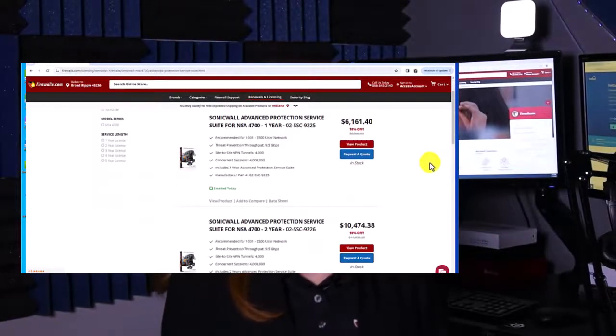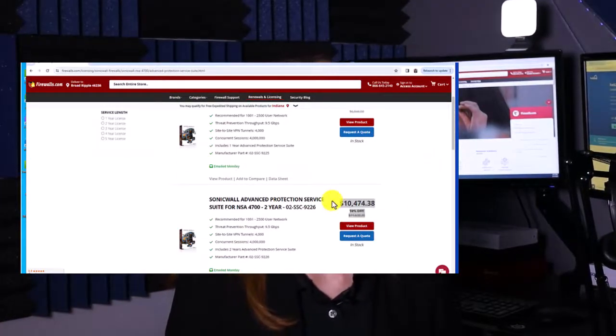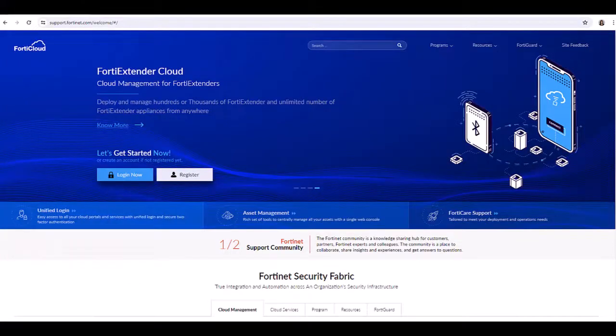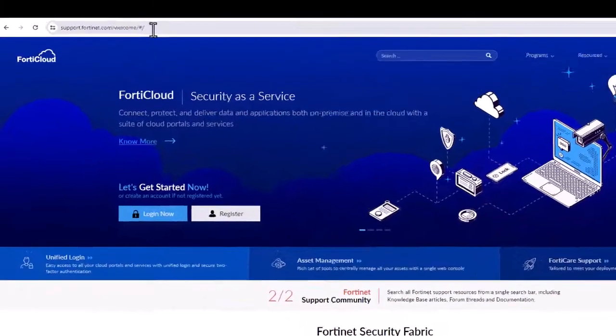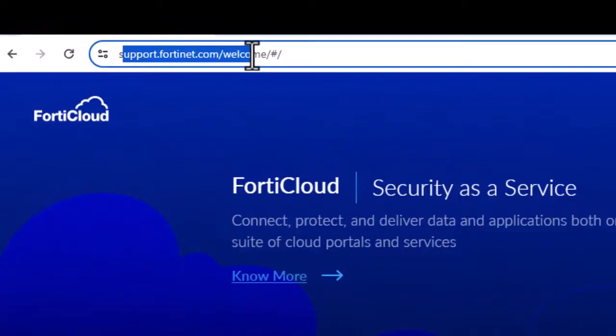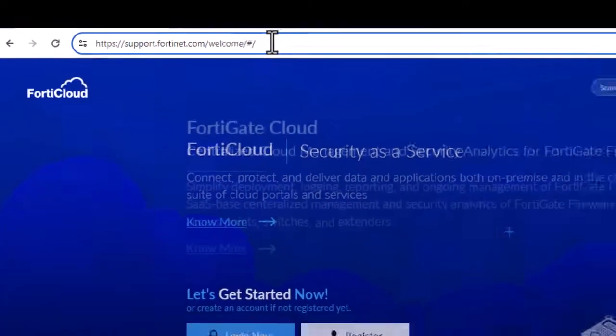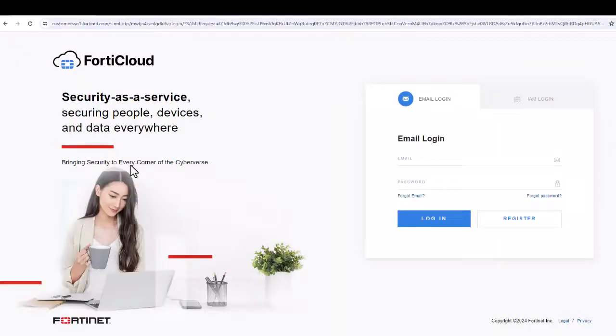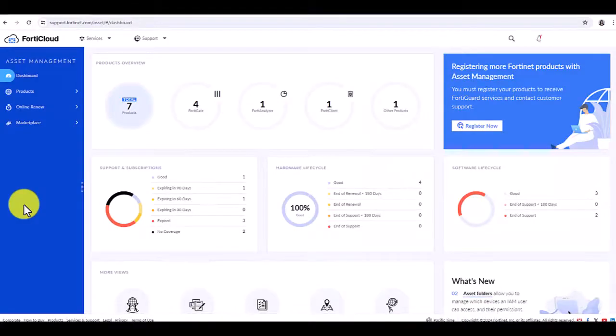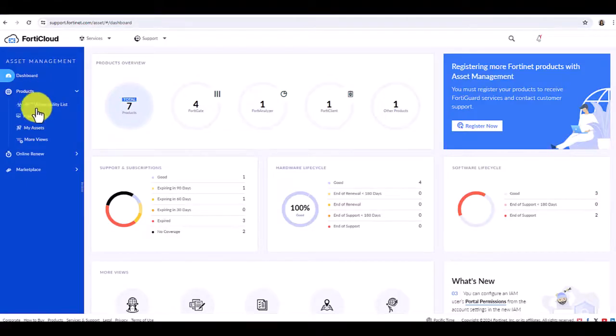Let's connect to the FortiCloud and show you how to renew. Once you secure a renewal, you are going to head over to the FortiCloud. You can get to the FortiCloud by going to support.fortinet.com. Here we are going to click on Login, then authenticate. On the right side, click on Products, then click on My Assets.